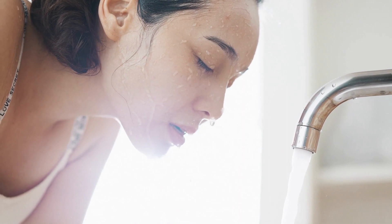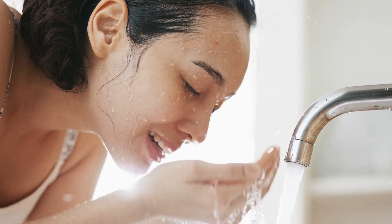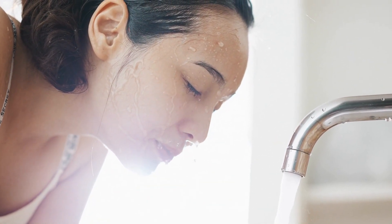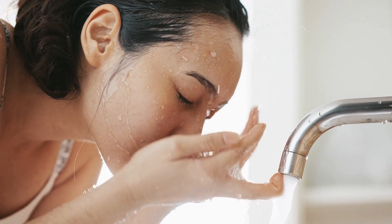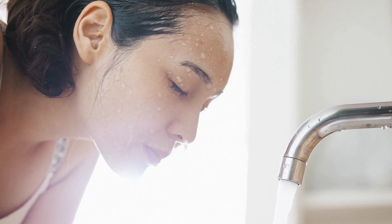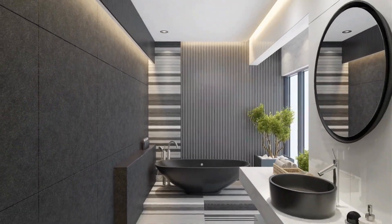Each material has its own unique benefits and drawbacks, so it's important to consider which one will best suit your needs, color, and design. Bath mats and rugs come in a wide range of colors and designs, so it's easy to find one that matches the decor of your bathroom. Consider the overall color scheme of the room and choose a mat or rug that complements it.